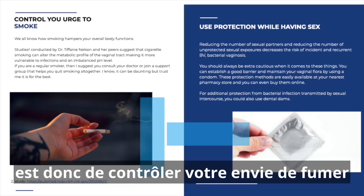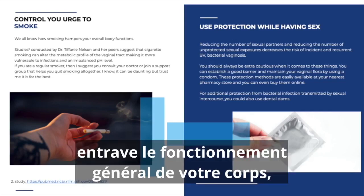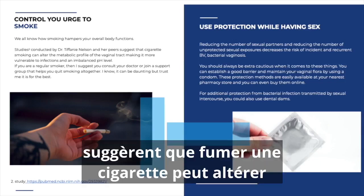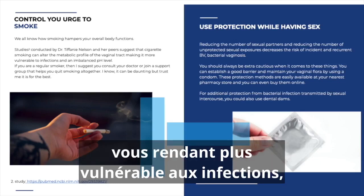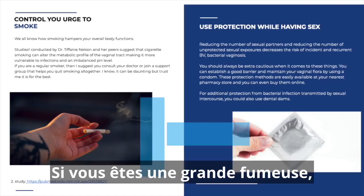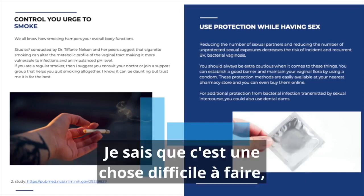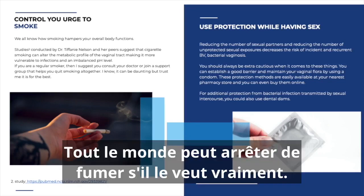The fourth point is to control your urge to smoke — better still, quit it. We all know that smoking hampers your overall body function. Studies conducted by Tiffany Nelson suggest that cigarette smoking can alter the metabolic profile of your vaginal tract, making it more vulnerable to infections and creating more imbalance in the pH, leaving it wide open for infections. If you're a heavy smoker, I definitely recommend consulting your doctor or joining a support group to get specialized help so you can quit.